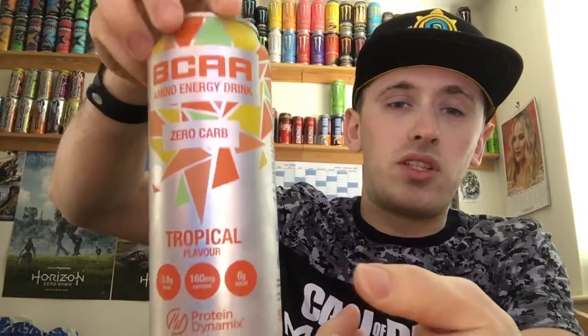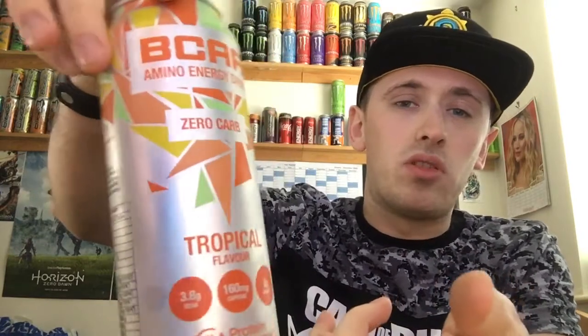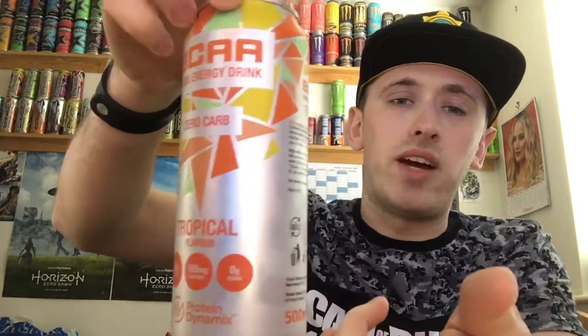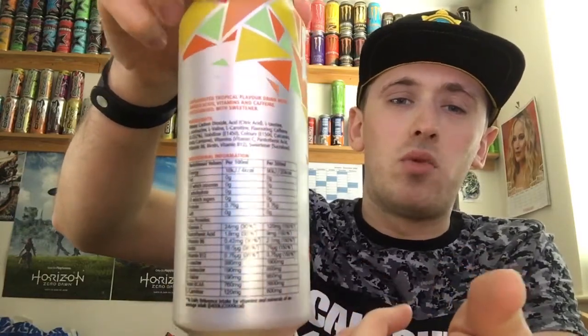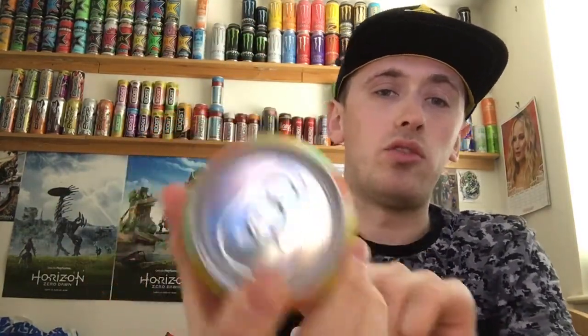Let's give you guys a 360 of the can. It's a fairly simple but cool-looking can design. We have lots of shapes at the top — it's almost like abstract art, with lots of different shapes, different colors, and sizes. We have big-looking font on the front, and these little circles with some facts which we'll get to in a second. We have the ingredients on the back with a list of all the vitamins. There's quite a bit on the other side as well. On the bottom we have nothing, and on the top everything is standard and silver, including the pouring tab.